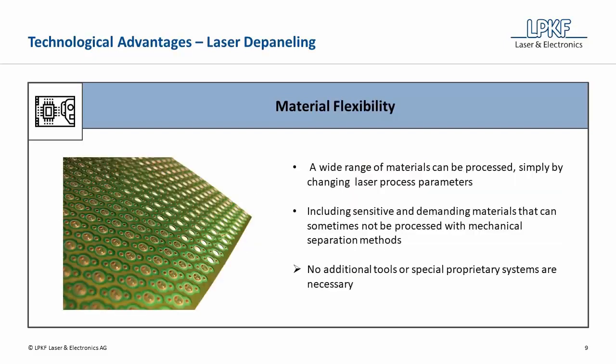Another advantage regarding the material is great material flexibility. A wide range of materials can be processed simply by changing laser process parameters, including sensitive and demanding materials from flex to ceramics, which many times are unable to be processed with mechanical separation methods. Overall, there is no need for additional tools or special proprietary systems, as the LPKF depaneling lasers can switch between jobs, which may require either a fixture, a vacuum table, or a combination of the two.